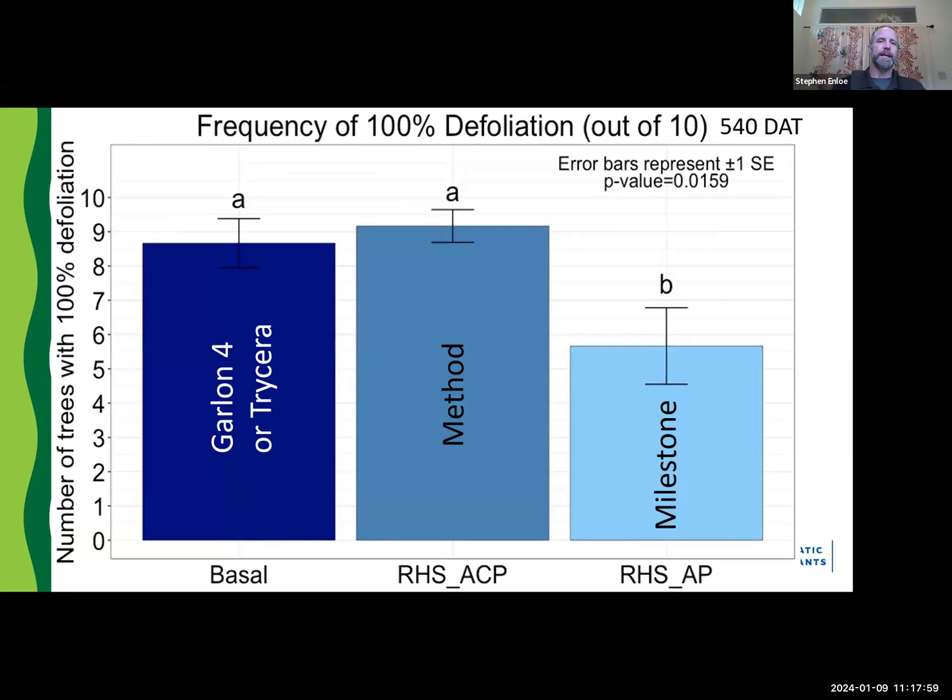When we surveyed applicators who have been testing our new approach, they love the reduced hack and squirt because it gets that weight off their back and helps them navigate much better. In terms of mortality, Method with reduced hack and squirt is comparable to what you'd expect from basal bark applications — approaching 90% kill or higher. In most cases you're going to see 100% kill with Method on almost all trees treated. Really big ones tend to see a little re-sprouting, but even that is relatively infrequent with Method.